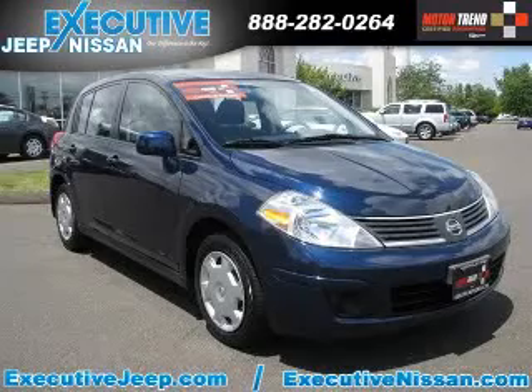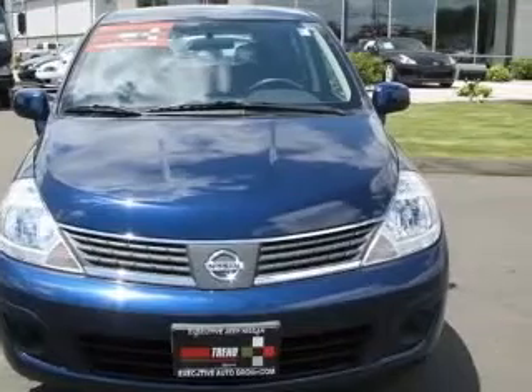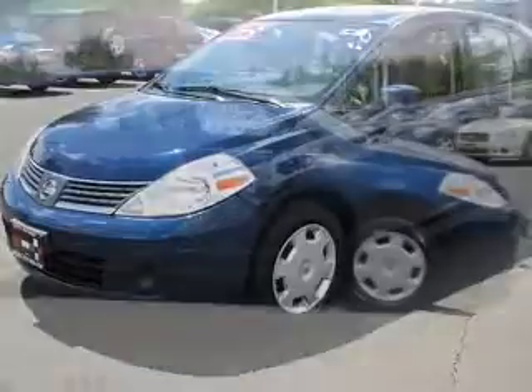We are proud to present this excellent 2007 Nissan Versa. This Versa has a 1.8L engine and an automatic transmission. This vehicle has a blue onyx metallic exterior and includes the following options: